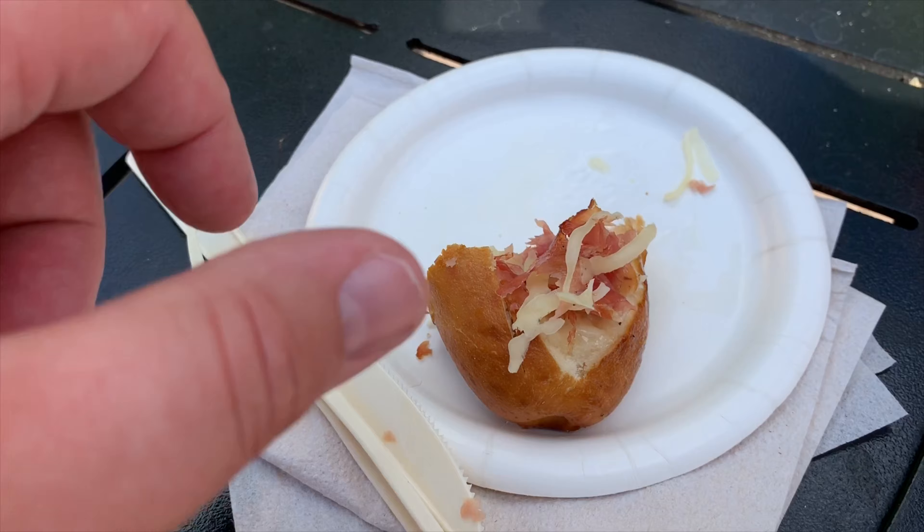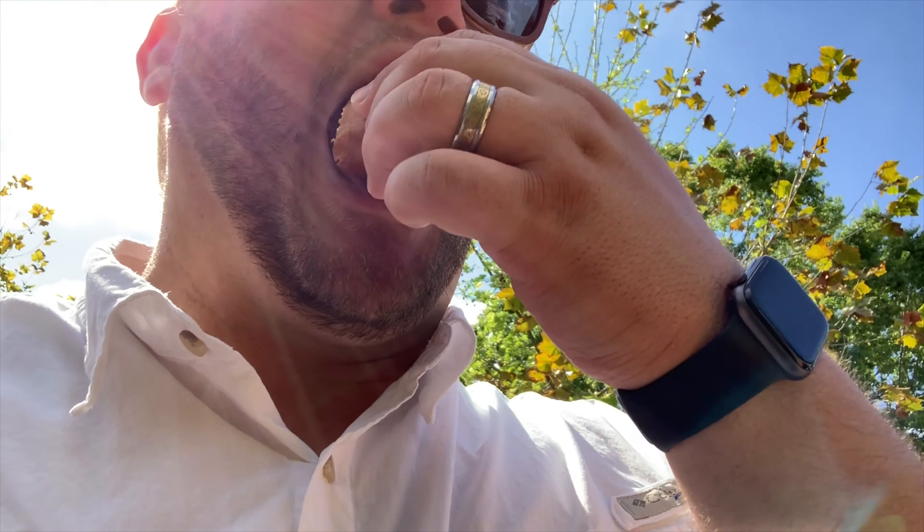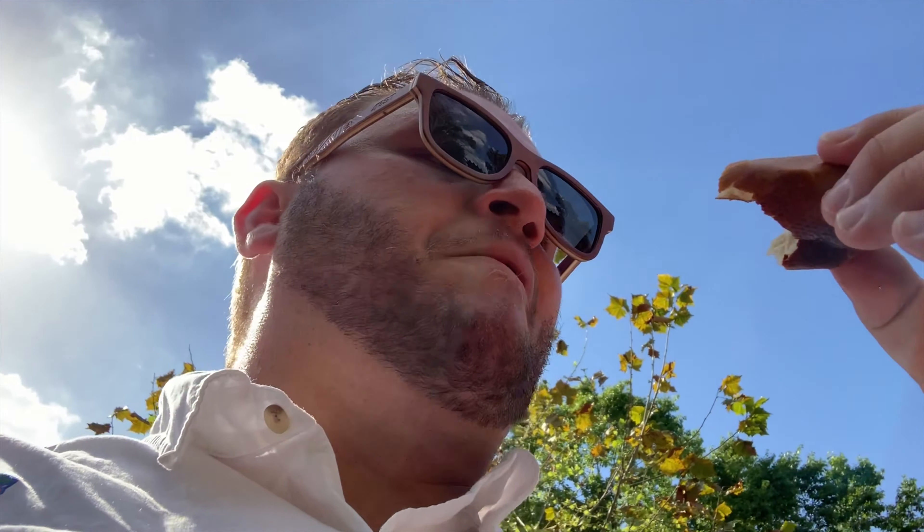Let's try the pretzel bun. Mmm, all the ham came off. Everything tastes good on a pretzel though, man. This is delicious. I love this. Mmm, that is super good. I would buy both of these again, but especially the pretzel bun — that is a really good mixture of flavors.